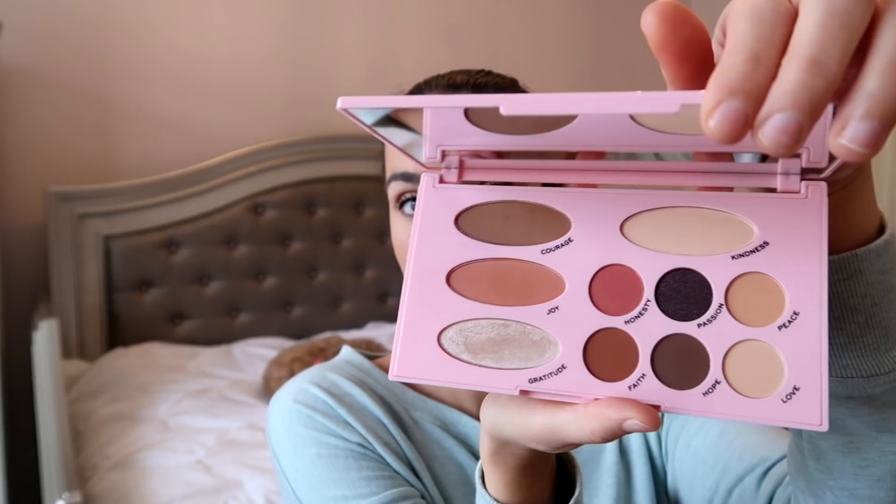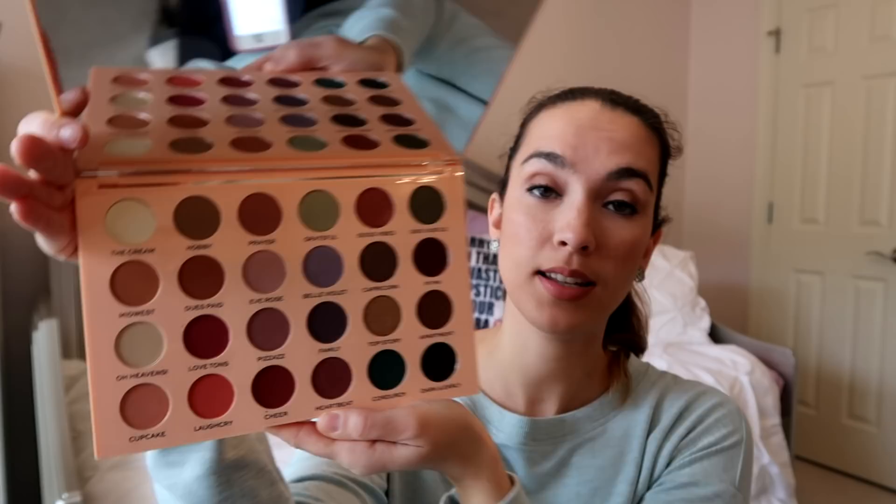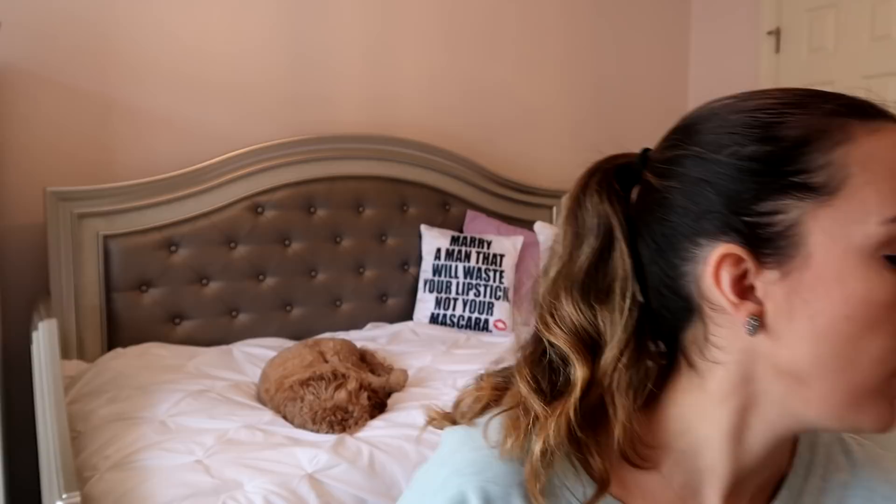I also bought the Emily Edit Palettes to support Emily Noel — I got the Needs Palette and the Wants Palette. I've only used them once. I bought them for the hype and to support Emily Noel. Did I need them? No. Did I really want them? Not really. But hopefully I can use them more, and if not, just pass them along. Then I bought the Essence Brighten Up Banana Powder for underneath your eyes — haven't used that yet, will let you guys know this year.